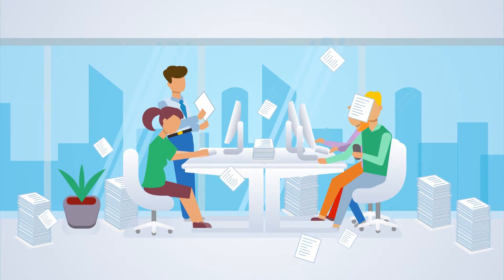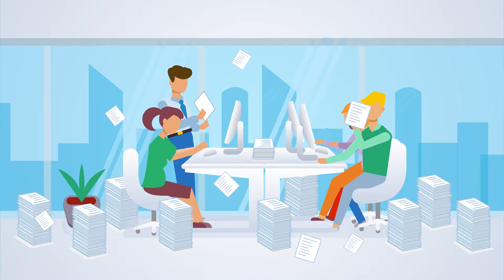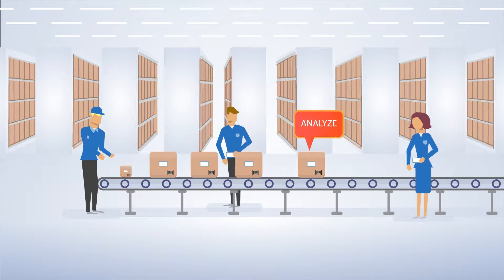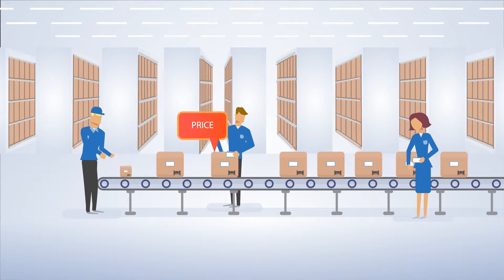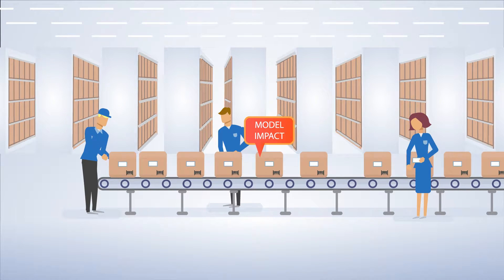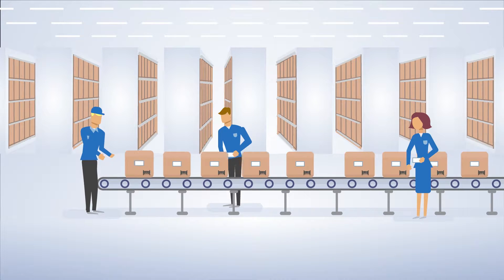There simply isn't enough time to properly manage prices for thousands of products and keep up with competition. Businesses need automated price management solutions to drive profitability out of every product in their inventory.